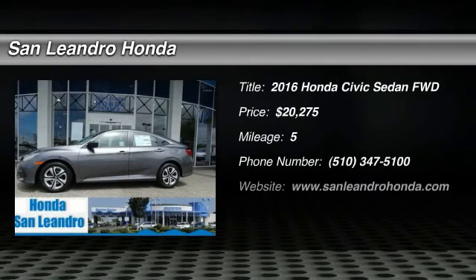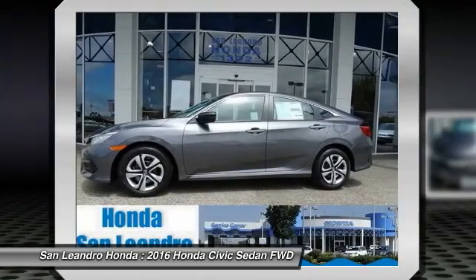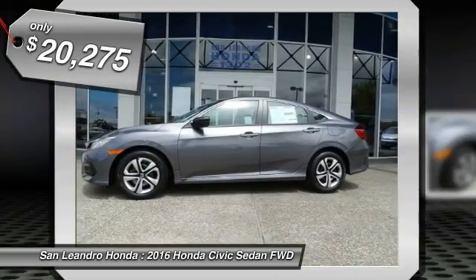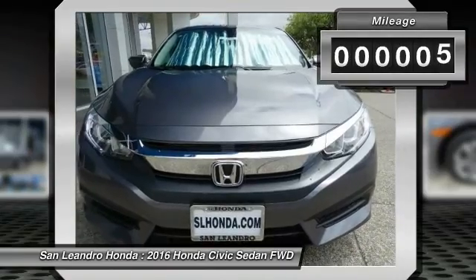Honda Inventory Stock No. 39178, Manufacturer Product VIN No. 19XFC2F51GE240773. New 2016 Honda Civic LX Sedan for sale in San Leandro, Oakland, Alameda, Hayward, serving the Greater Bay Area of San Francisco.